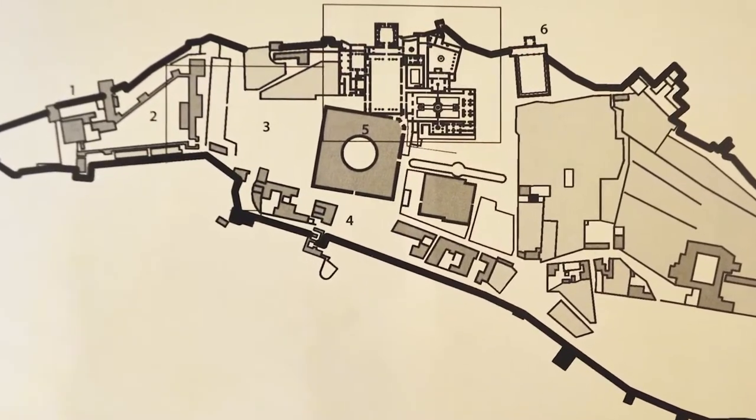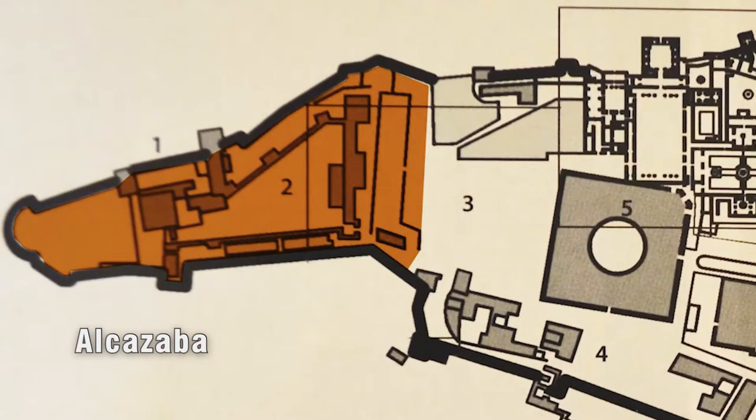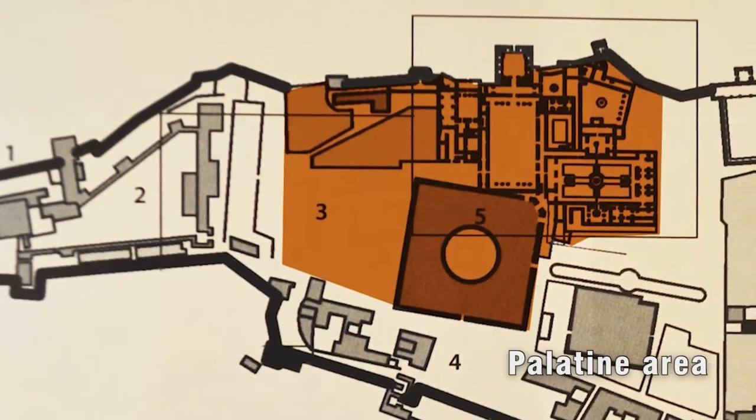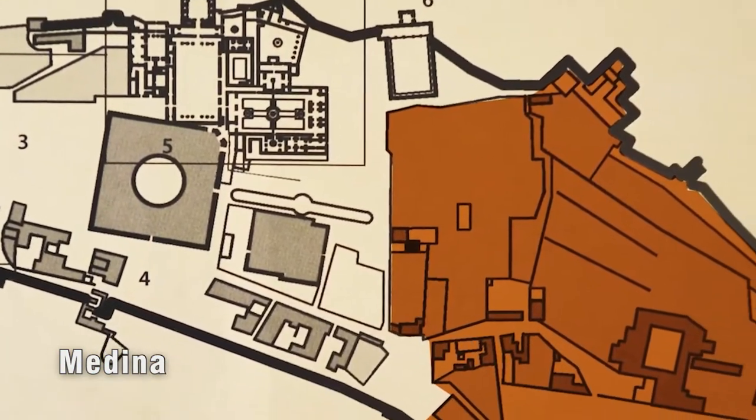The fortified city is configured in three independent zones: a military residential area, the Al-Qasaba, reserved for the guard; a Palatine area, residence of the Sultan and his family; and a Medina, a courtly, administrative and artisan city.